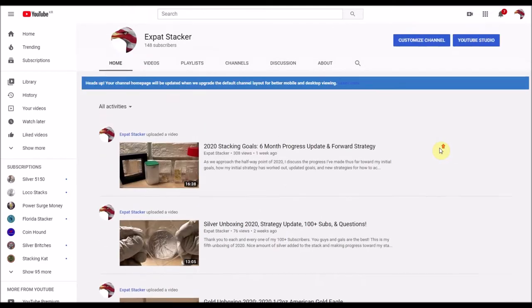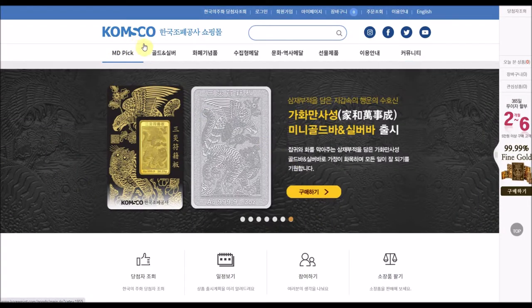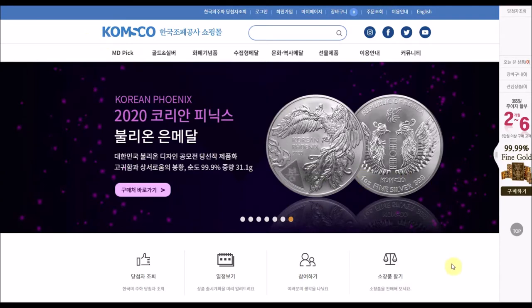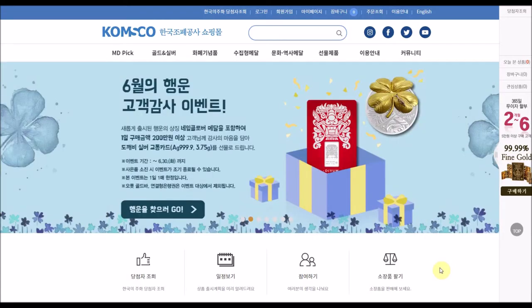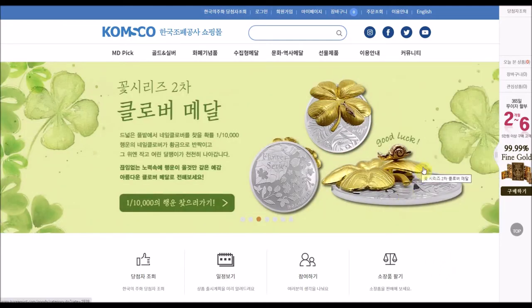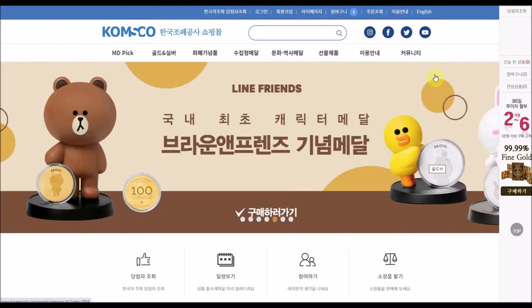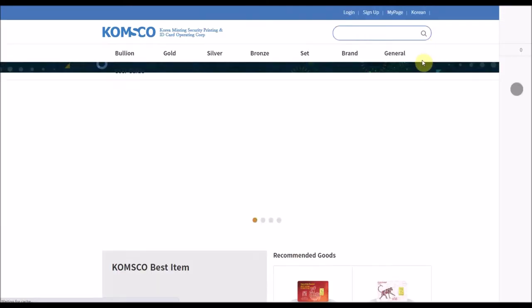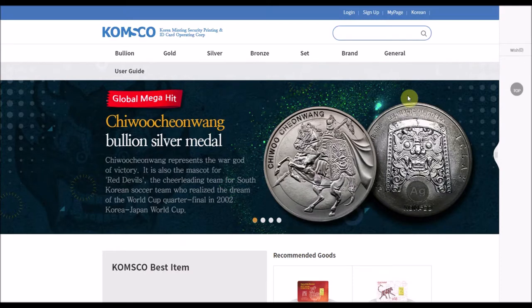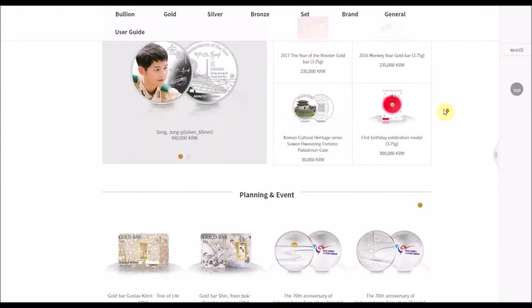Jumping right into it with number five — might not be a big surprise — it's the KOMSCO Mint. A lot of you are very familiar with KOMSCO because of their work with the Korean Tiger and the Zisin series. I'll leave a link to all the sites in the description. The KOMSCO Mint does have English on their website, and there are a lot of unique pieces of bullion that you might not see on your typical American bullion dealer's website.